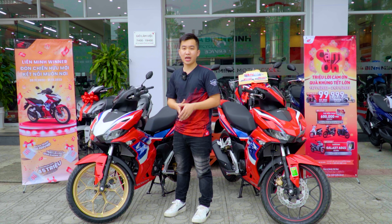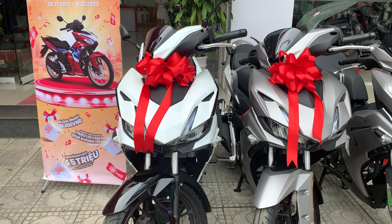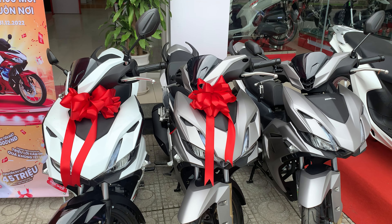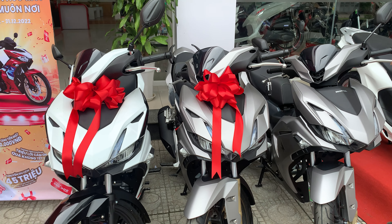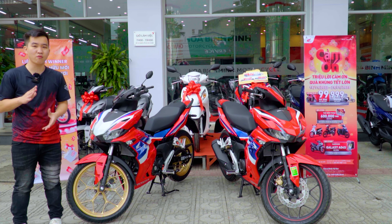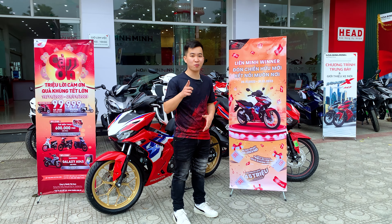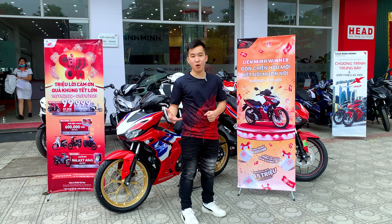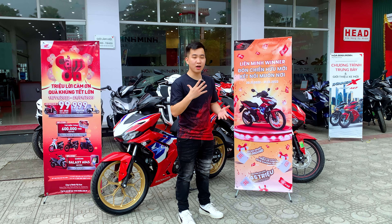Rất nhiều khách hàng hỏi liệu phiên bản HLC 2023 đời mới có tiêu hao nhiên liệu ít hơn không. Mình xác nhận luôn là mức tiêu hao nhiên liệu của cả hai chiếc xe vẫn là 1 lít cho 99km, tức khoảng 2 lít cho 100km. Với dung tích bình xăng là 4,5 lít, các bạn có thể di chuyển khoảng 220 đến 230 km khi đổ tràn bình. Khi đồng hồ báo nhấp nháy, trong bình vẫn còn khoảng hơn 1 lít, có thể đi thêm 30 đến 40 km, nhưng không nên để xăng cạn quá vì có thể gây oxy hóa bình xăng.